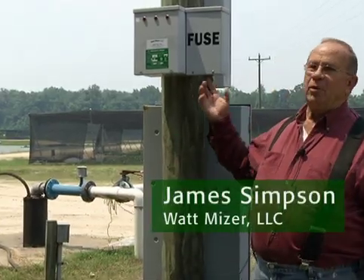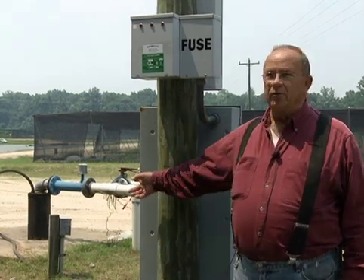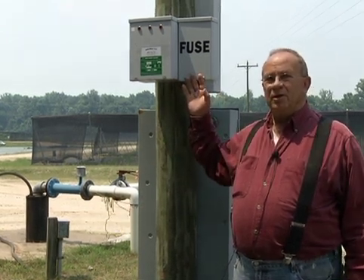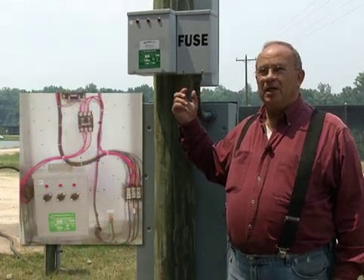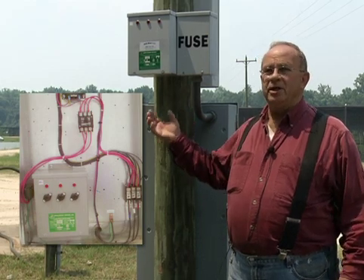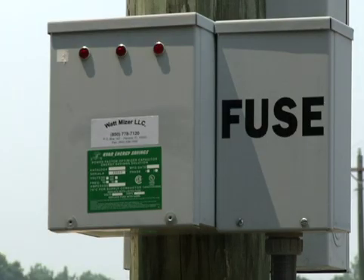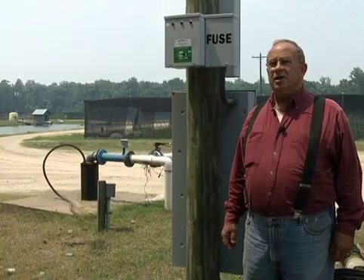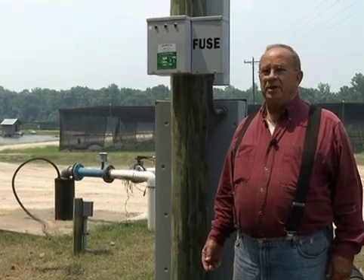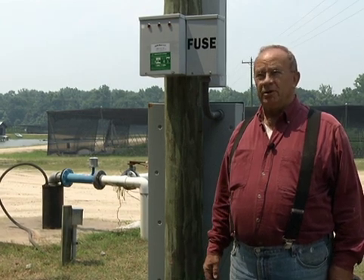At Clinton Nursery, a KVAR unit has been installed as a way to conserve energy for the irrigation well. The unit changes the power factor from 0.78 to 0.99, which reduces amperage and thereby reduces utility cost. It also reduces the bearing load on the pump itself, giving 20 percent added pump life. They guarantee 6 to 10 percent savings, though they expect to save approximately 40 percent on this installation, which early results are confirming.